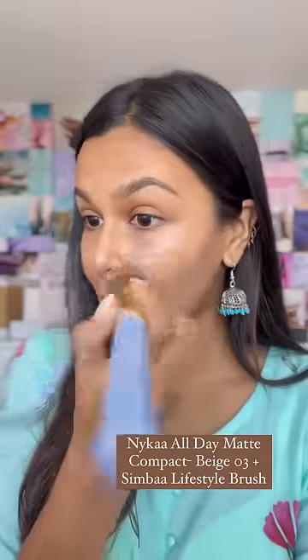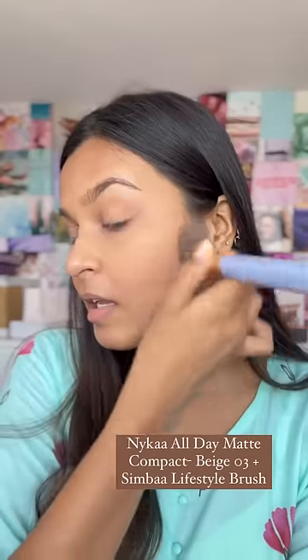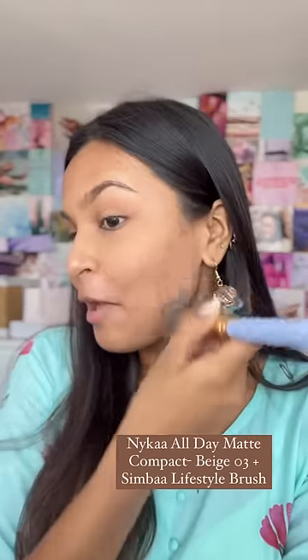Now let's get started with the makeup. Powder is my best friend — it's so warm that I cannot skip powder. It's medium coverage, not full coverage, but it's great to mattify.